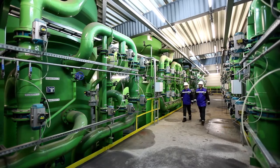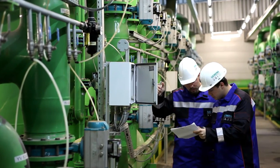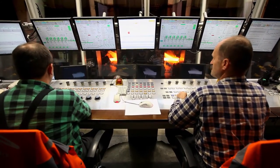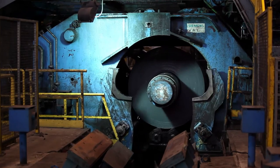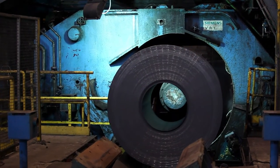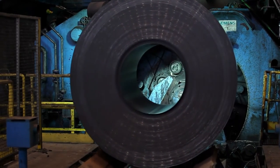All water used in this process is treated in the mill's own water purification plant. Operating personnel control the entire rolling process with state-of-the-art monitoring systems that are an integral part of our turnkey hot mill solutions. After rolling, cooling, and grading, the hot strips are coiled by two huge power coilers from Primetals Technologies.